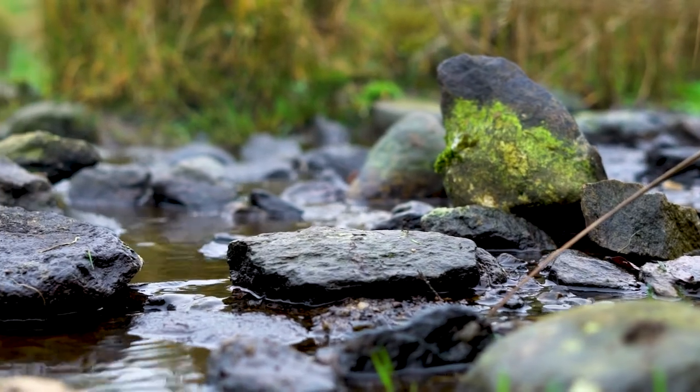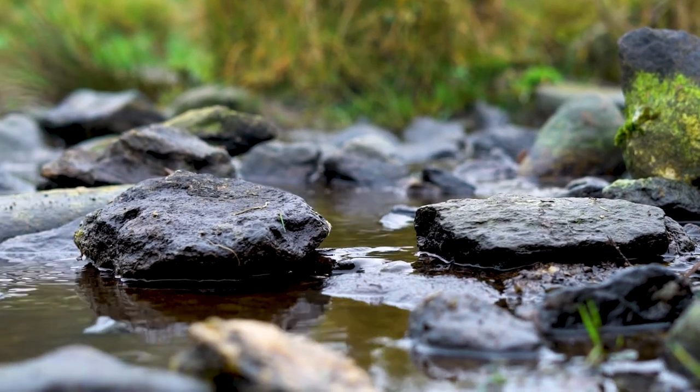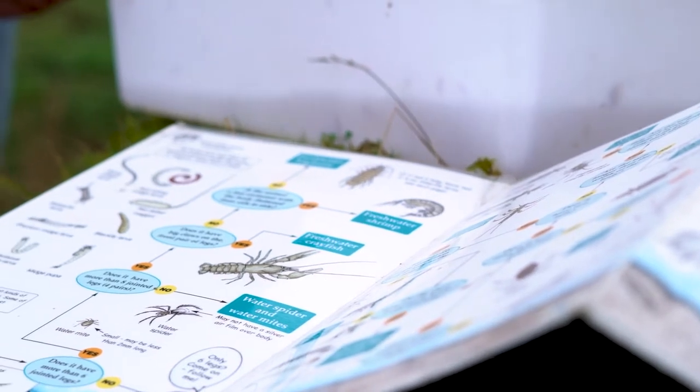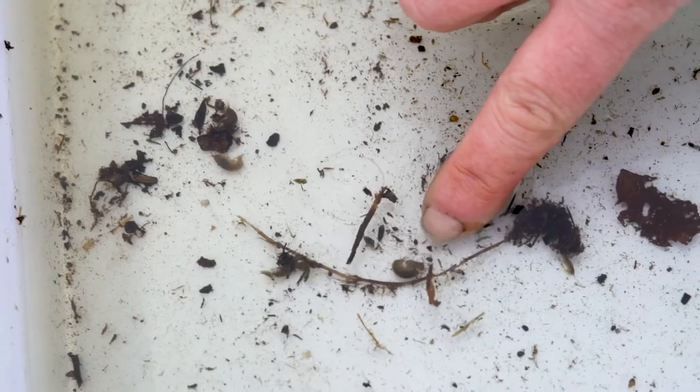We will also look at the streams, because streams are very important. We'll do some kick sampling, which means we'll collect the invertebrates that live in the stream, then look at them under microscopes using identification keys to see if the life there is telling us that the stream is clean or if there is a pollution problem.